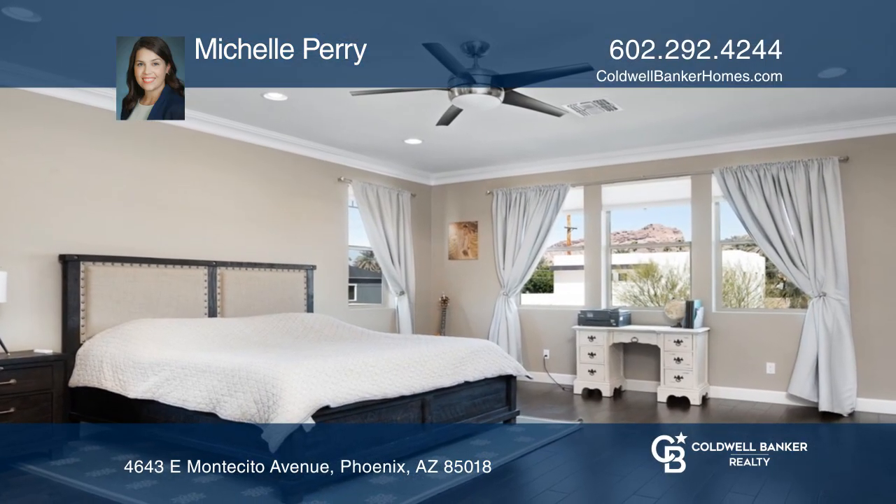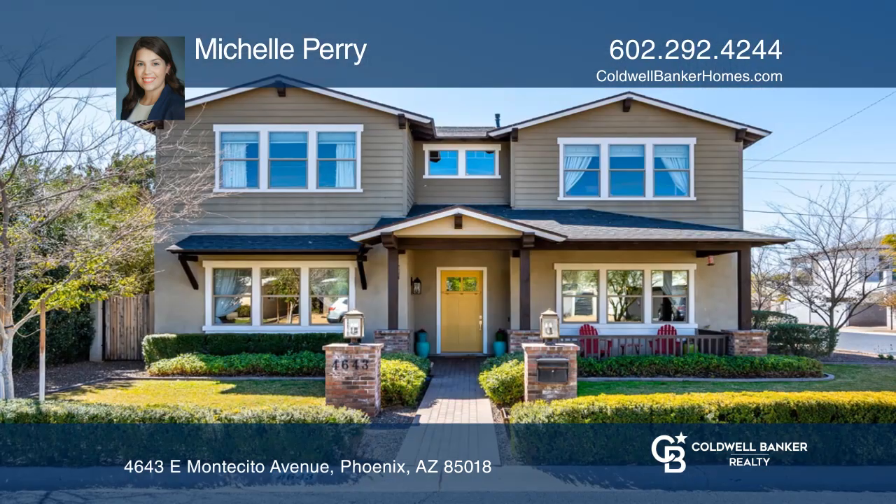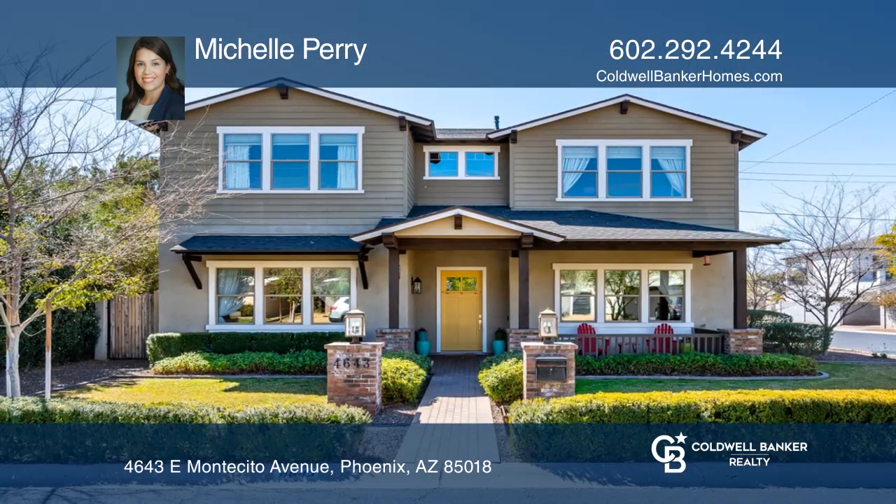It is located in a highly desirable neighborhood close to the local hotspots. Take a tour of your dream home today by calling Michelle Perry.